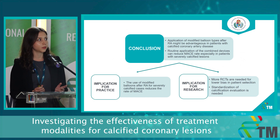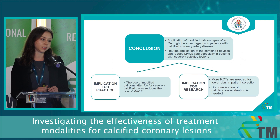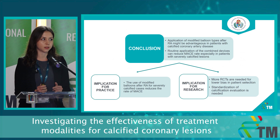For the overall conclusion, I would like to highlight that patients, and especially those who have severely calcified lesions, can benefit from the application of modified balloon types after rotational atherectomy treatment. Based on this and the available data and evidence, our analysis suggests that the combination of the two dedicated methods should be implemented and protocolized for the treatment of severely calcified coronary cases.